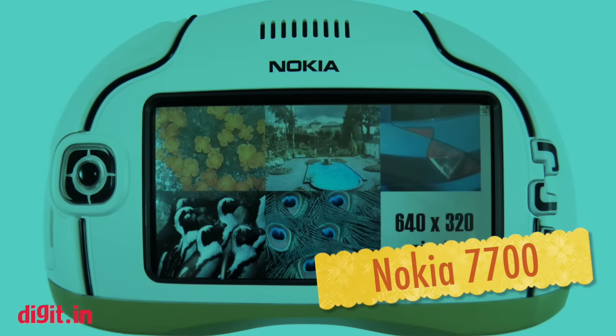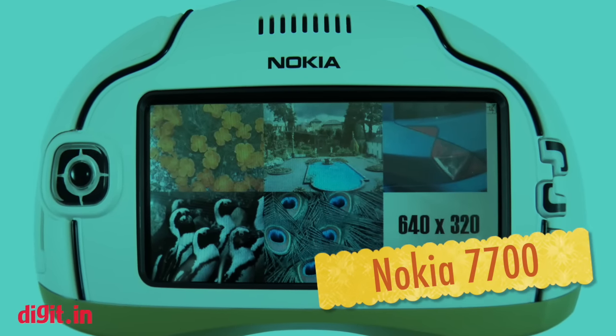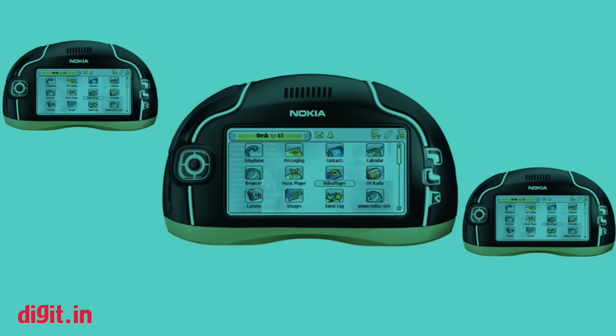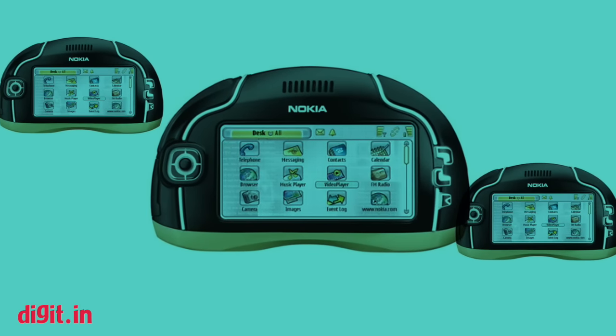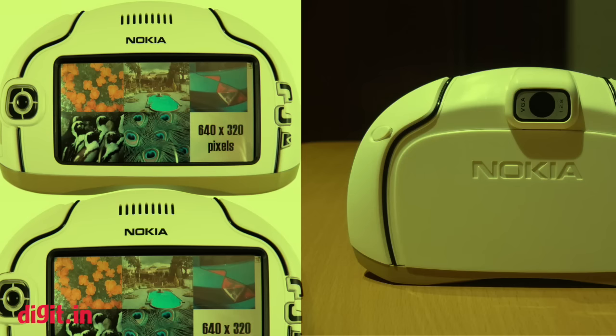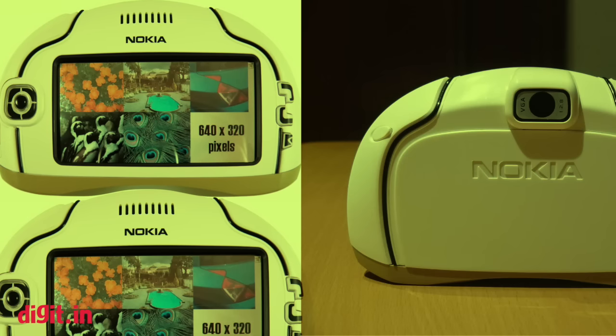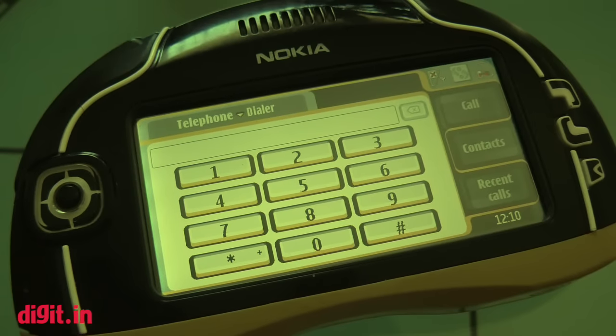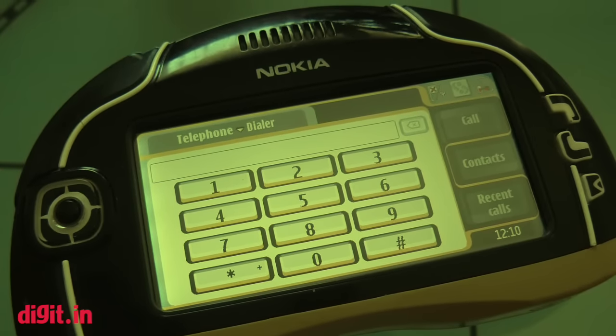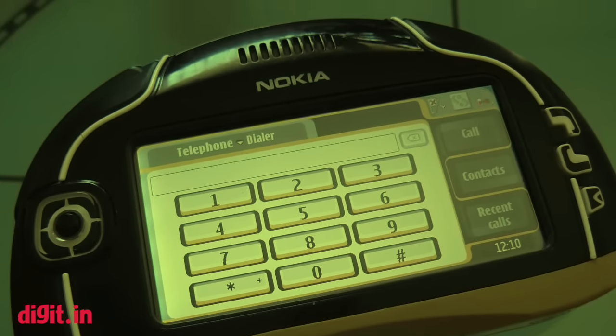Nokia 7700. A device that looked particularly like a handheld gaming console and an F1 driver's steering wheel, the Nokia 7700 was a bit of a rebel for its time. Housing a 3.5-inch touchscreen display with a 640 by 320 pixel resolution and a stylus for inputs, it had a speaker on the top of the display and controls on either side, making it a rather bizarre device overall.